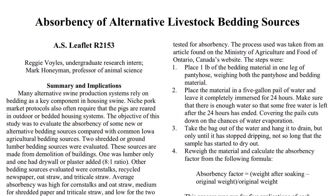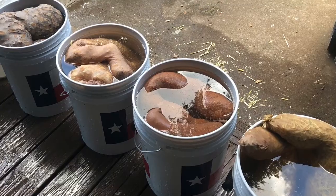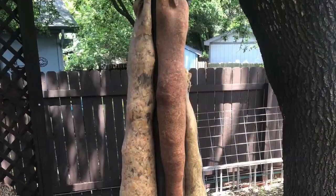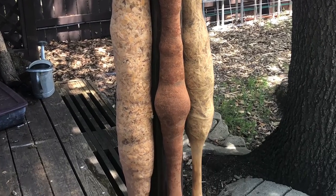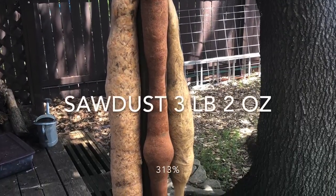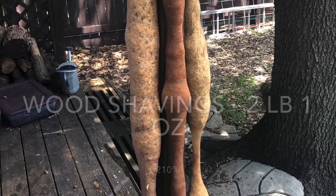For our first absorption test, we leveraged a testing methodology used by the University of Iowa. We took one pound of each material in nylon and submerged it in water for 24 hours, ensuring each sample was fully submerged. Once the 24 hours elapsed, each sample was hung up to drip dry, then weighed to see how much water the bedding material had retained. Straw, sawdust, and hemp were the leaders — each retaining three times their weight in water. The pine shavings, horse pellets, and dried leaves did not fare as well.